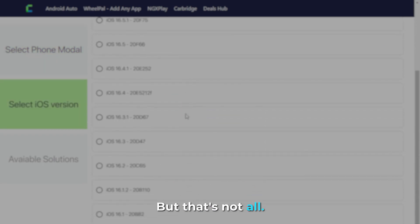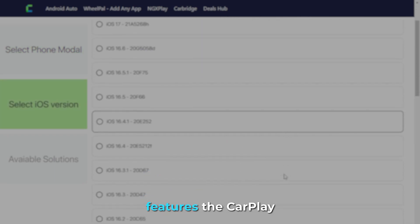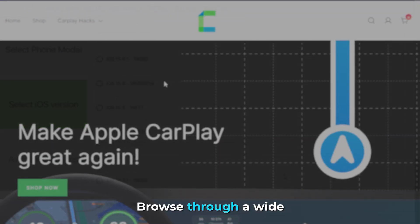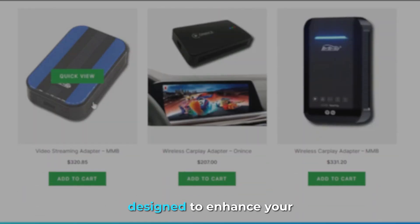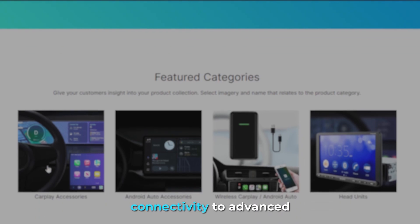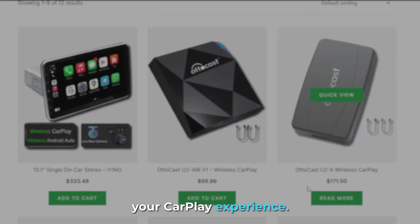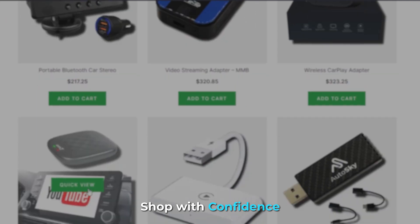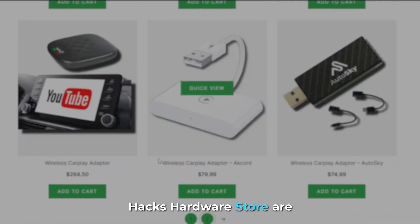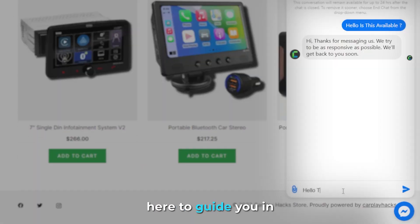But that's not all. In addition to providing a wealth of knowledge and resources, our web app also features the CarPlay Hacks hardware store. Browse through a wide range of car accessories designed to enhance your CarPlay setup — from adapters that enable wireless CarPlay connectivity to advanced stereos and infotainment systems that offer seamless integration. Shop with confidence knowing that all products are carefully selected for their quality and compatibility. Our team of experts is here to guide you in choosing the right accessories to meet your specific needs.